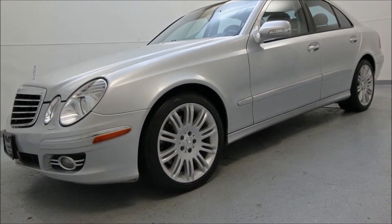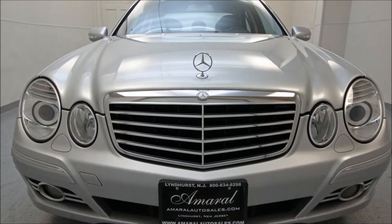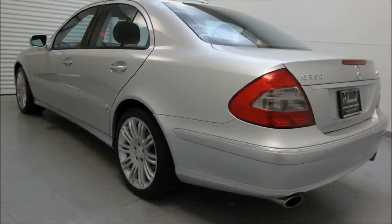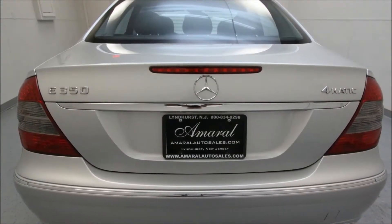Hey everyone, this is Michael Amaral from Amaral Auto Sales, located at 295 Park Avenue in Lynnhurst, New Jersey. If you're looking for an affordable luxury vehicle, take a look at this 2007 Mercedes-Benz E350 4Matic.